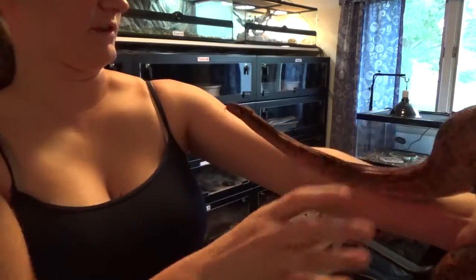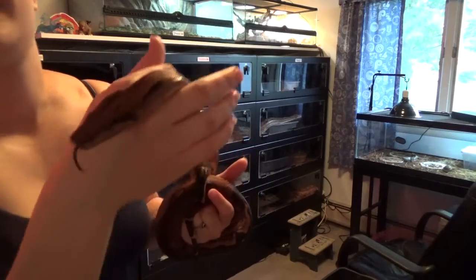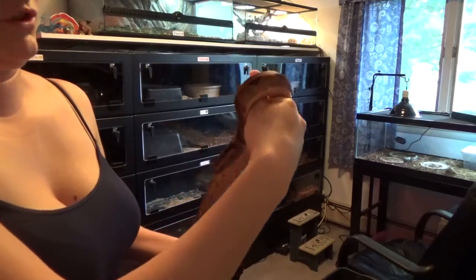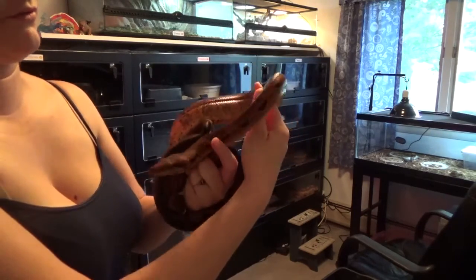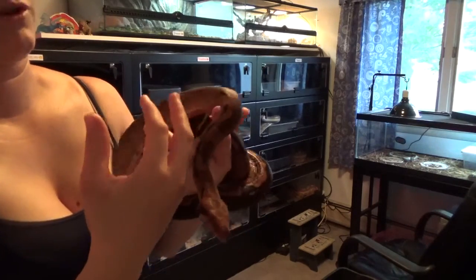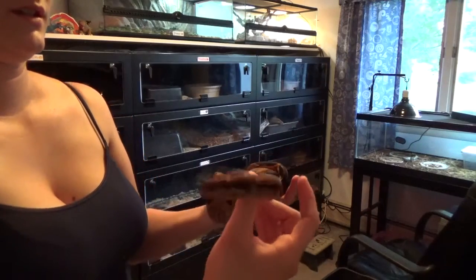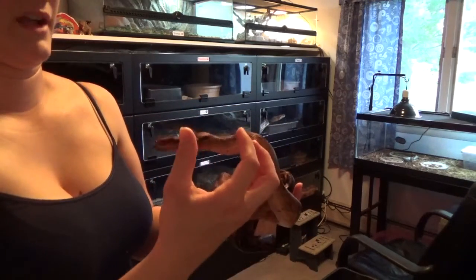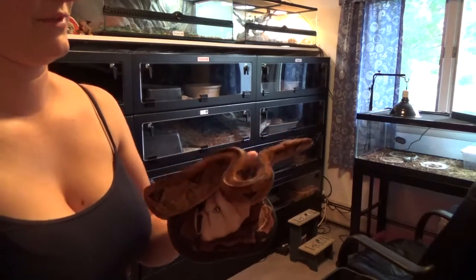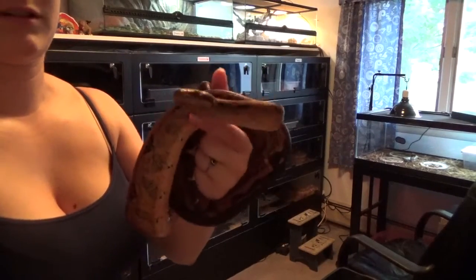It'll be a while before he gets big enough to breed, and I still don't know if I want to breed or not. I've looked up pictures of hypobloods and they're really cool — pretty much orange, or red with yellow markings, and albino-looking eyes. But that's a double recessive, so that would take quite a long time.